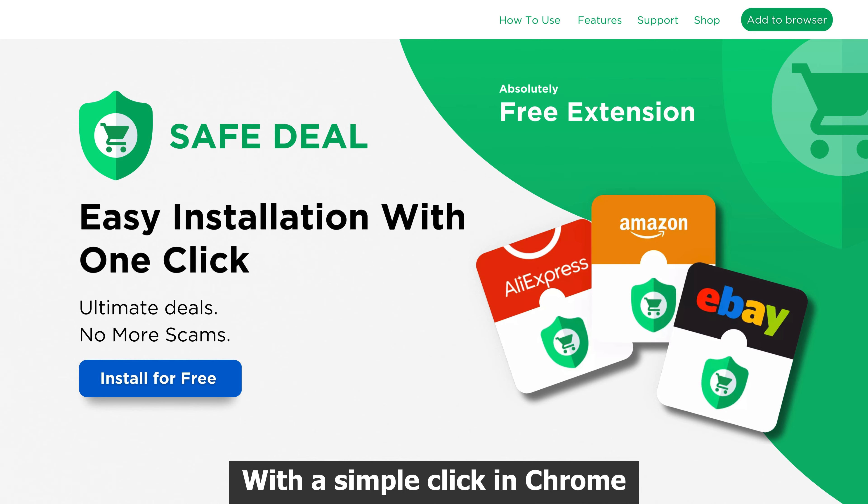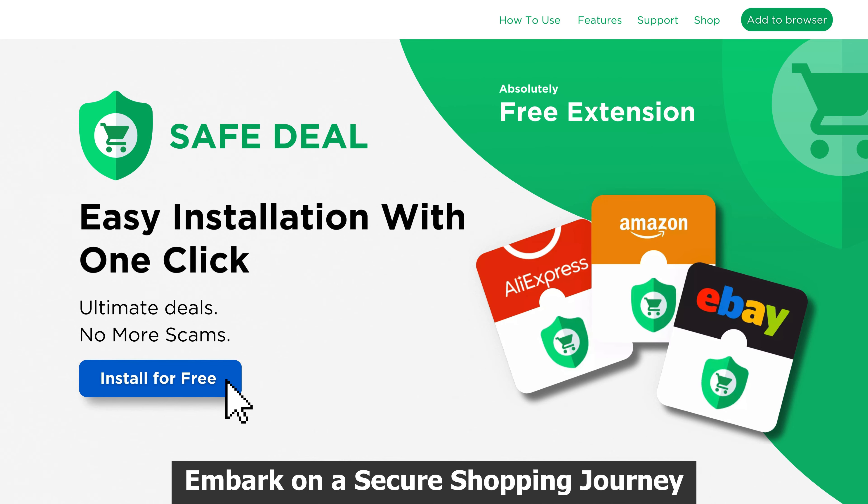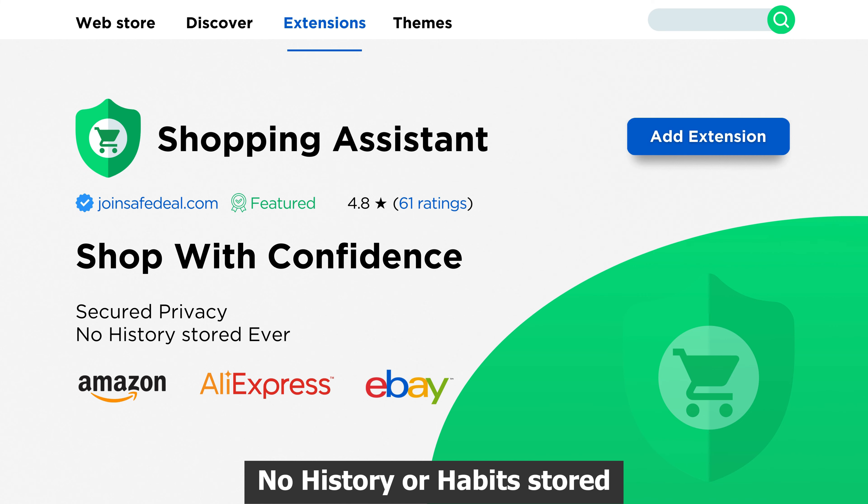With a simple click in Chrome, embark on a secure shopping journey. We respect your privacy — no history or habits stored, ever.